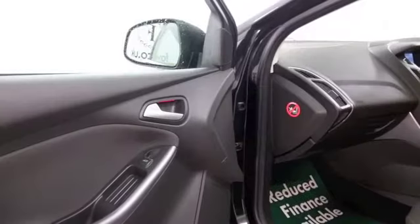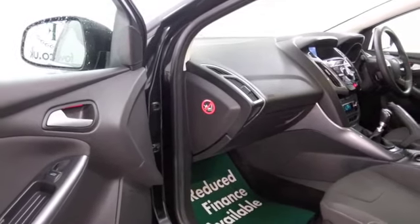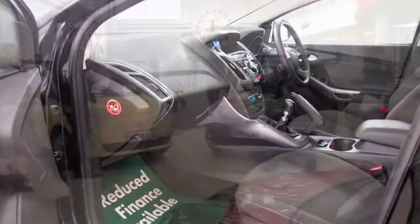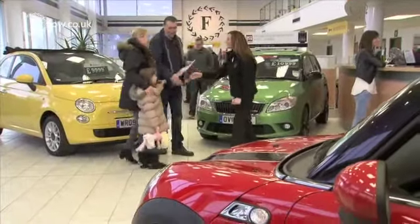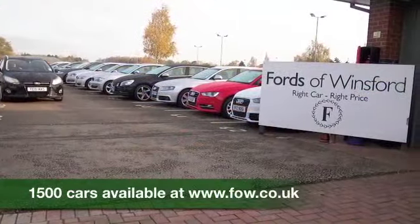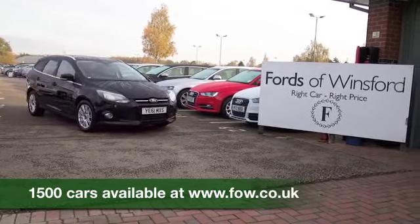Now if you like the look of this car but not sure if the figures are going to work out, don't forget you can check the finance options tab on our website and play around with the figures there, and we can part exchange your existing car with no problem. Bring your licence with you, have a test drive, discover this great car for yourself at Fords of Winsford.